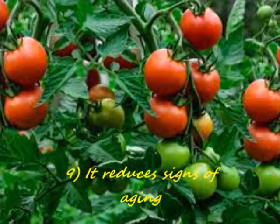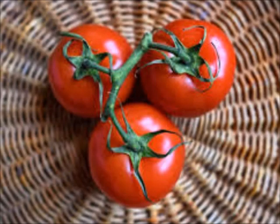Number 9: It reduces signs of aging. Tomatoes are packed with anti-aging proteins that help combat visible signs of aging like fine lines, wrinkles, age spots, dark circles, pigmentation, etc.